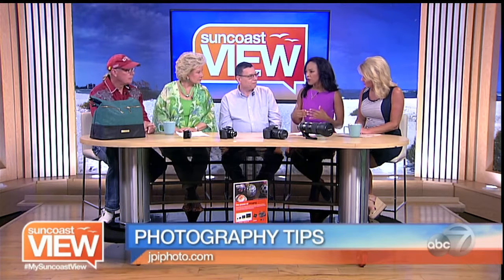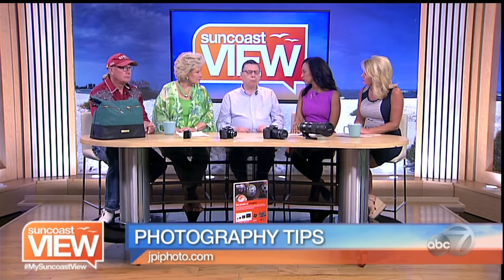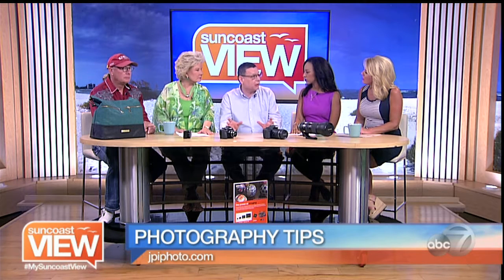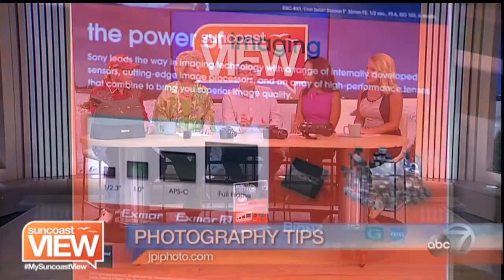When you think about investing in a camera, it can be intimidating — there are so many different options. The first thing we should look at is a visual board here, which has four different image sensors. That's what captures the actual picture. The smallest sensor is the size used in what we call a point-and-shoot camera.